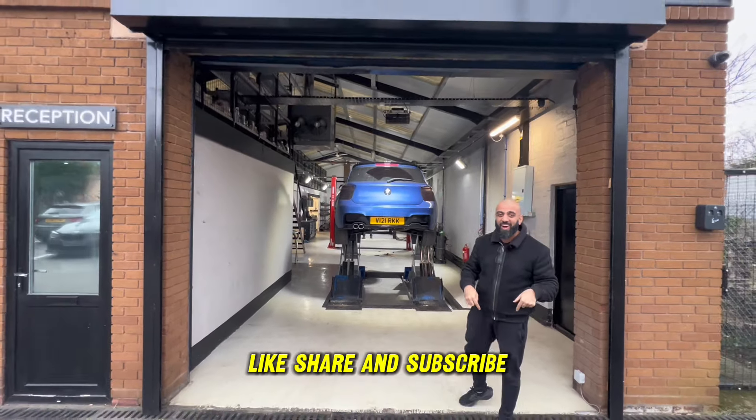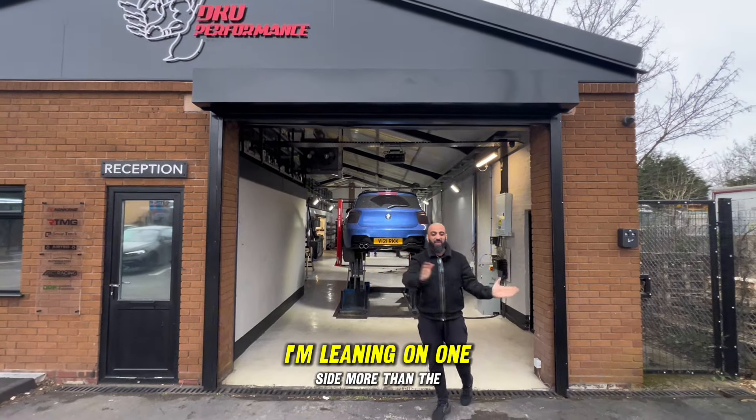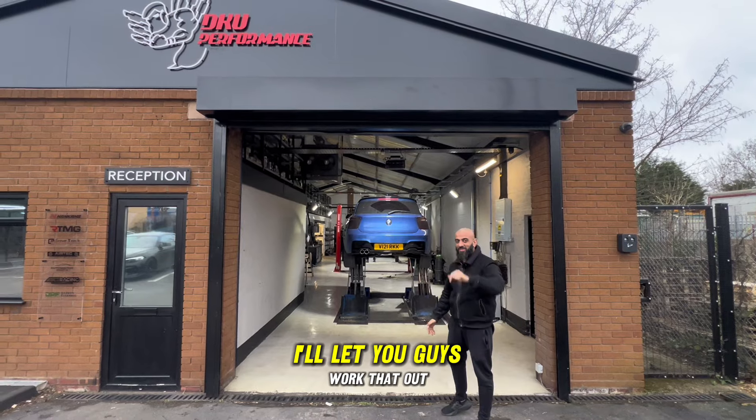Thank you very much for watching the video. I hope you like the sound - leave your comments down below, like, share and subscribe. I'm leaning on one side more than the other - I'll let you guys work that out.